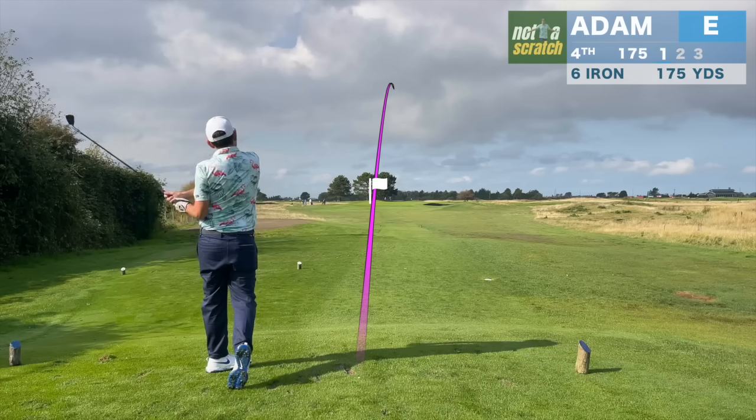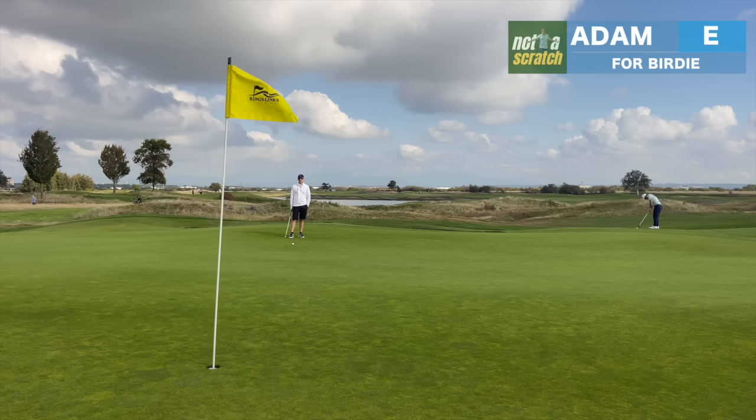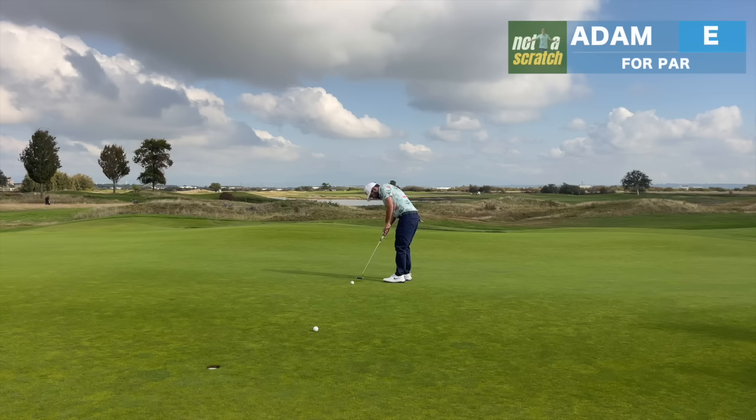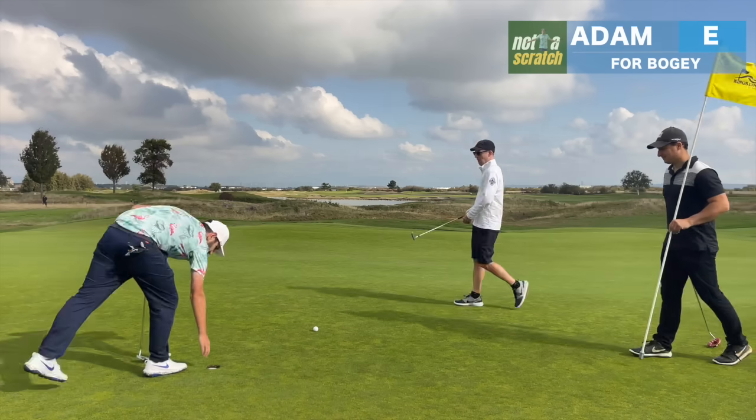But we don't drain every long putt, and not every tee shot is on line. Short right is the miss I play for on the screen, but here it leaves me with a good 60 feet or so from the fringe. There's also a long stretch of uphill before the last 10 feet that go downhill. I left it on the crest of that hill, and the par putt just slips by. We'll cart our first bogey of the day.